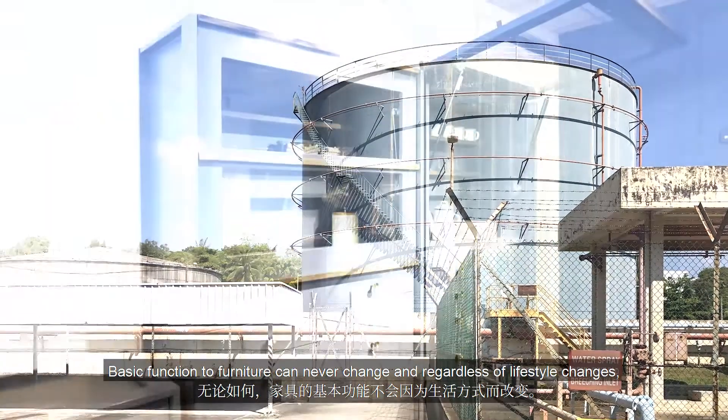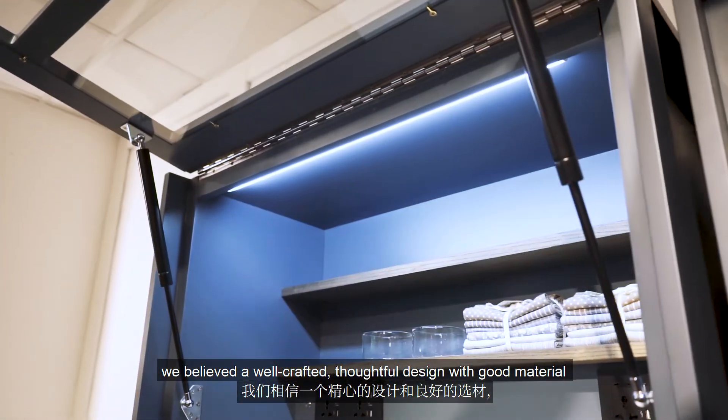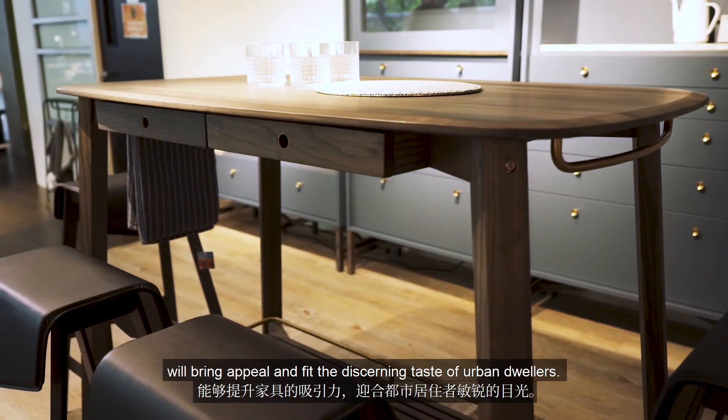The basic function of furniture can never change, and regardless of lifestyle changes, we believe a well-crafted, thoughtful design with good material will bring appeal and fit the discerning taste of urban dwellers.